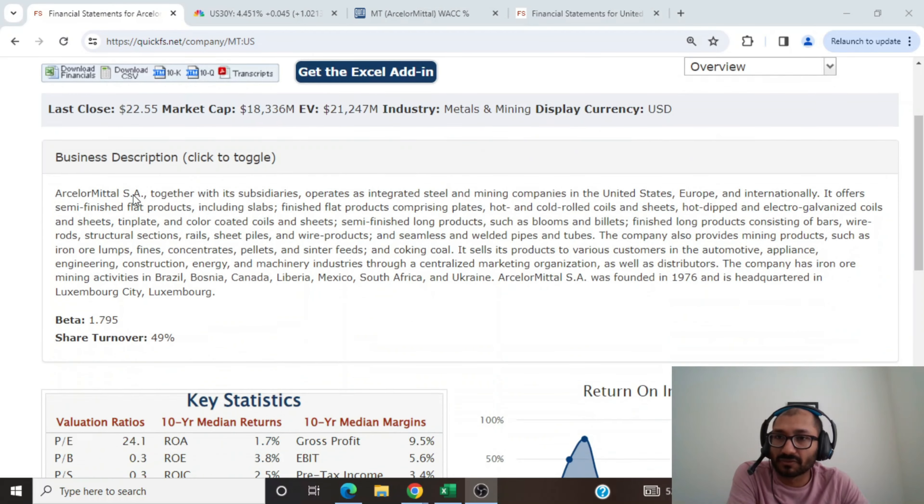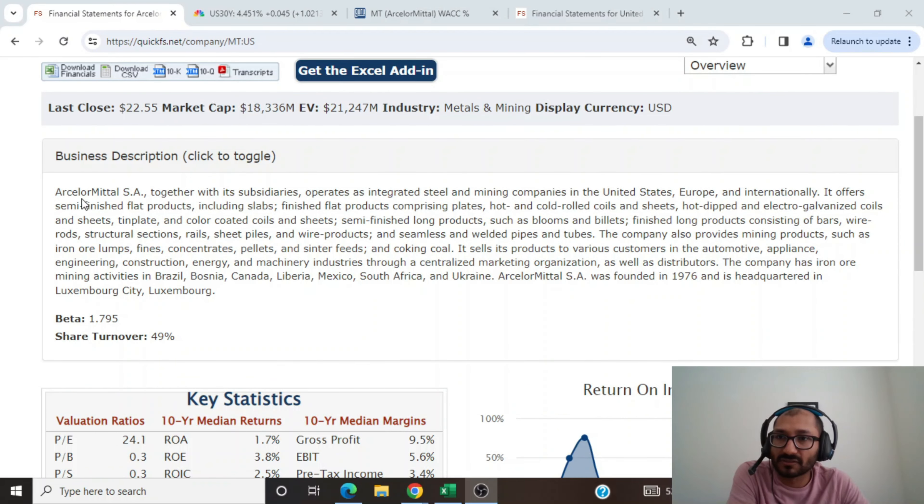I'm on QuickFS looking at ArcelorMittal. For the business description, we can see that ArcelorMittal, together with its subsidiaries, operates as an integrated steel and mining company in the United States, Europe, and internationally.